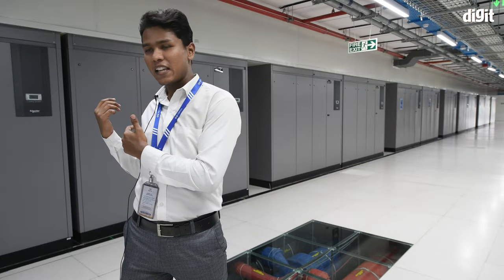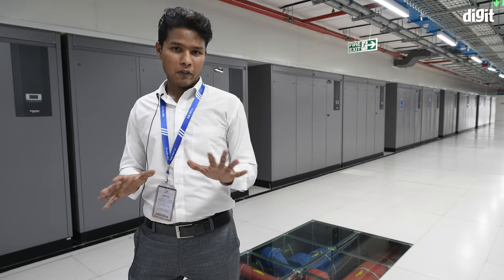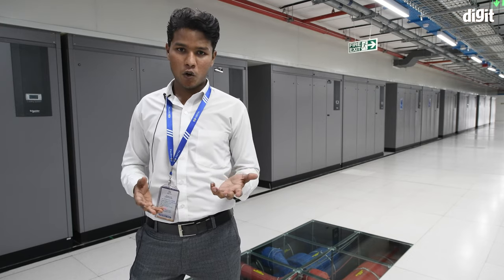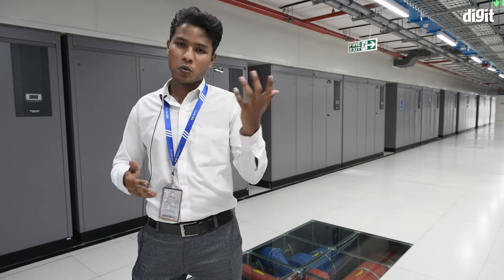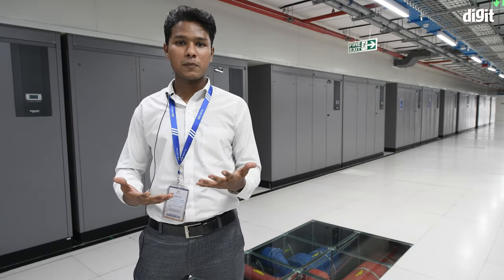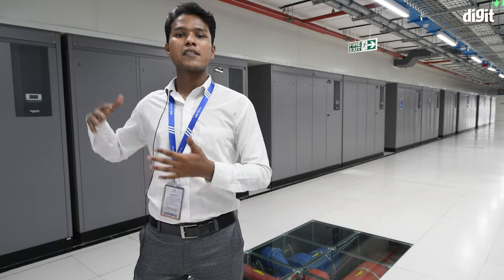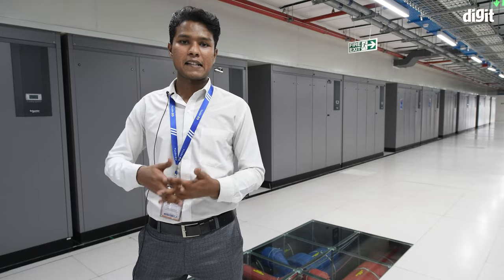The machine you see outside is technically called a PAHU machine. To simplify — just as your home AC is rated in tons of cooling capacity, these machines have a capacity of 38 tons. They are responsible for cooling the servers inside the server hall, pumping chilled air at 22 degrees Celsius inside, using chilled water.